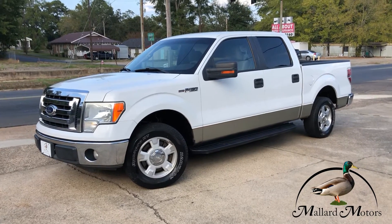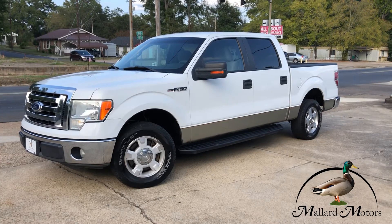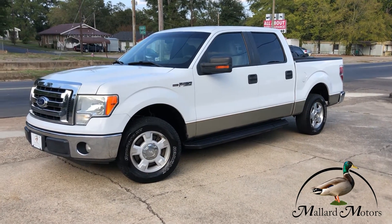If you're interested in the truck, I'd be happy to answer any questions you'd have about pricing or financing options we got available. You can give me a call down here at Mallard at 870-639-9200.